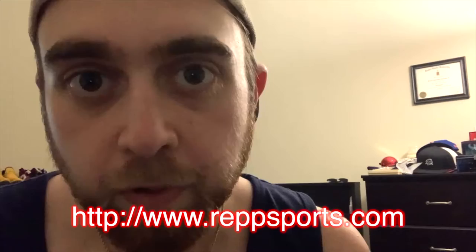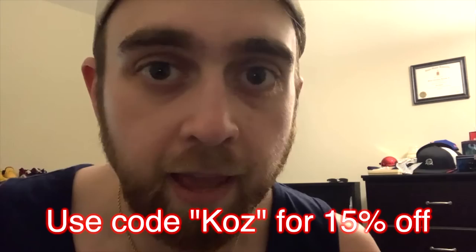As always, go check out Rep Sports and grab yourself some Raise energy drinks. I've only had two flavors and both of them are absolute bangers - the Baja Lime and the Galaxy Burst, both absolutely insane. I took the lime as a pre-workout the other day and it worked perfectly. Make sure you use my code - it's KOZ - for 15% off.